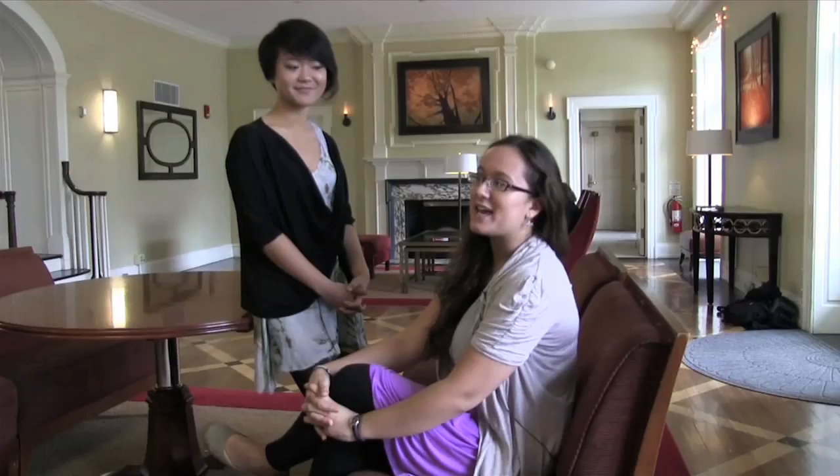Here we are in the lobby of Forbes. It might look a little bit out of the ordinary for a college dorm, but that's because this used to be a hotel.